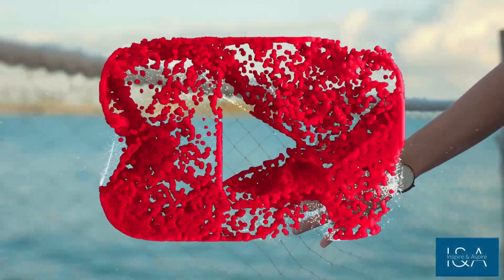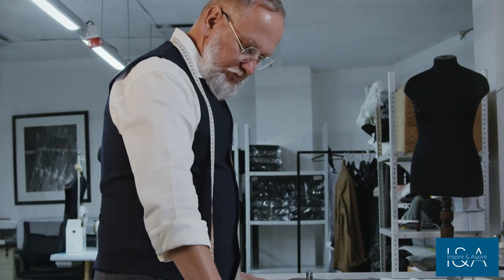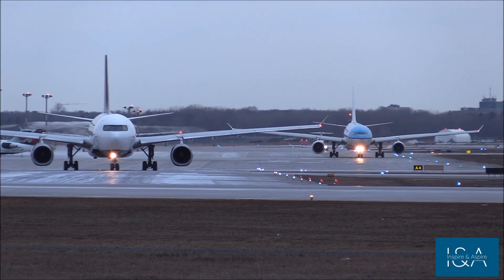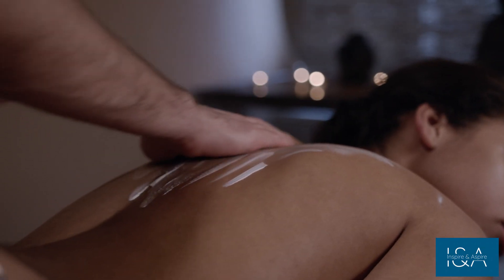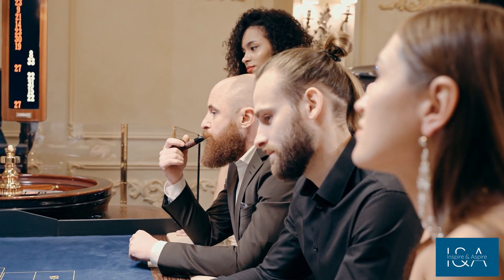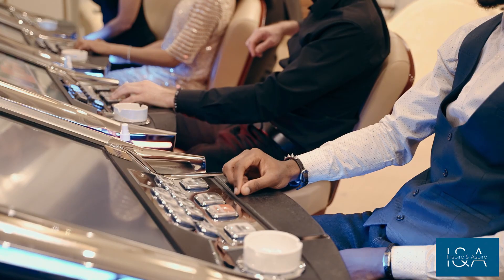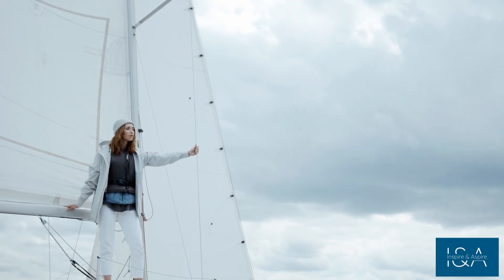Welcome to our channel all about the luxurious lifestyle. We dive into the world of fancy things like designer brands, high-flying private planes, exclusive business secrets, and so much more. Join us as we take a peek into the lives of the rich and famous and share the latest and greatest trends in the world of luxury. Through our content, we aim to inspire people and help them to aspire big.